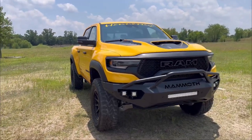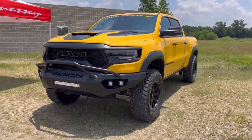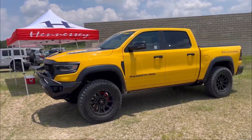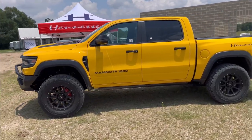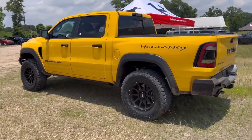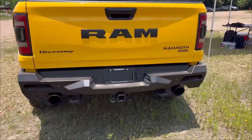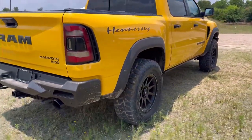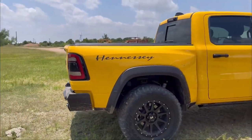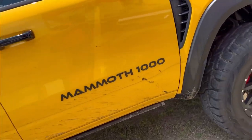This is a Havoc Edition, which is one of 875. Hennessey only made 200 Mammoth 1000s and only 10 of those were made on the Havoc platform. It has 1,007 horsepower and 969 pound-feet of torque. This truck is outfitted with a bigger upgraded high-flow supercharger, upgraded supercharger pulleys and belt, upgraded fuel injectors and spark plugs and filters, as well as a proprietary Hennessey engine computer tune. It also has a Mammoth 1000 rear bumper, larger 37-inch off-road tires compared to the stock 34.5s, a 2-inch lift, and larger ventilated brakes compared to the stock truck.